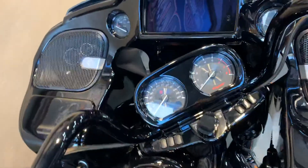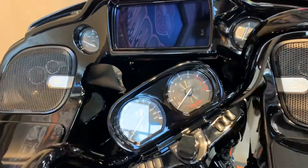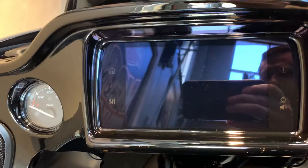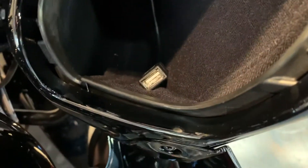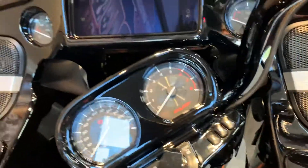This does have the Rockford Fosgate boom audio system, 6.5 GTS, so it'll have a GPS, the touchscreen, and also has a USB plug-in to do Apple CarPlay and Android Auto.